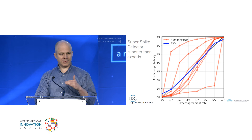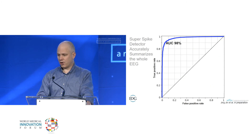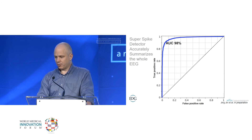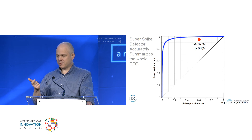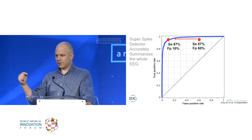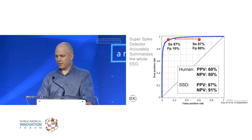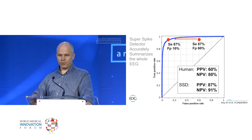What you really want is not any one spike agreed upon, but the whole EEG classified as consistent with epilepsy or not. This is the ROC curve for our super spike detector. A typical subspecialty-trained epileptologist can read an EEG with 87% sensitivity and a 60% false positive rate. With our super spike detector at the same sensitivity, you get a false positive rate of just 10%. This translates into positive EEGs that are true going from 60 to 87%, and normal EEGs correctly identified going from 80 to 91% — a big improvement.